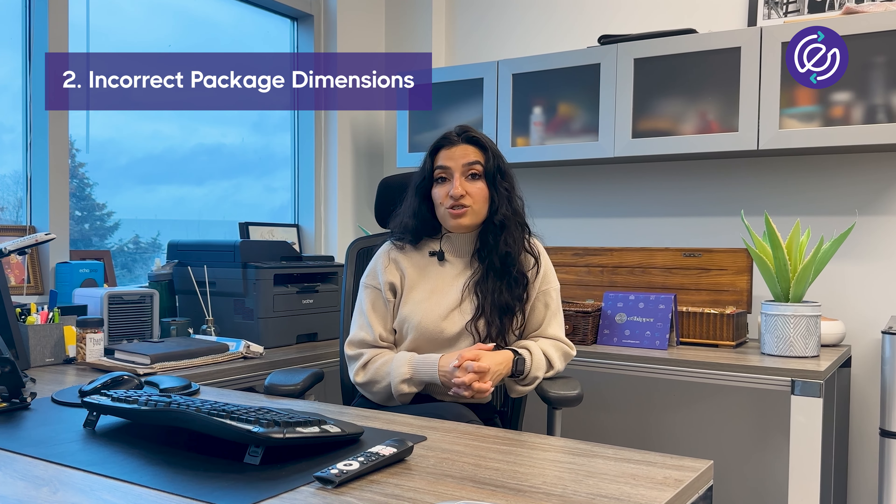Number two: incorrect package dimensions. Couriers have an electronic system in place that scans every package. Even if your dimensions are off by two millimeters, this can incur a shipping adjustment. Always ensure to remeasure your packages, or partner up with a facility that can help you out.